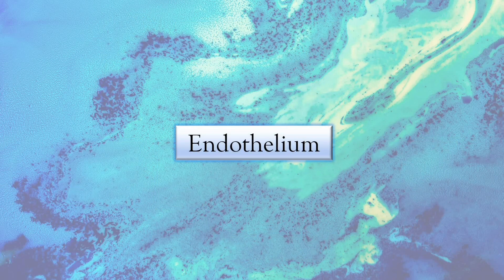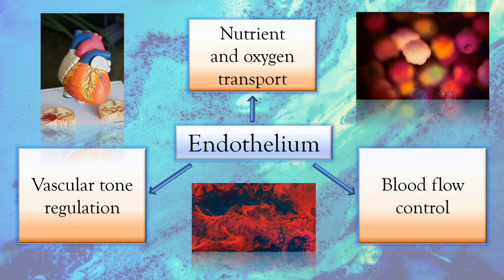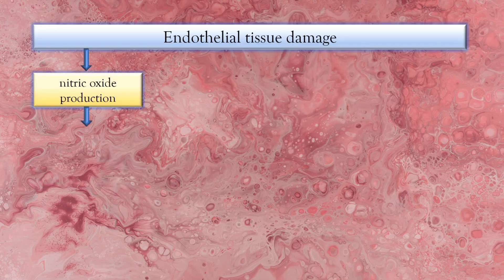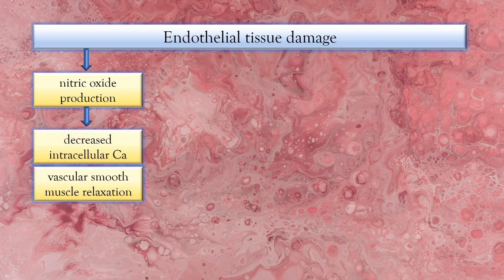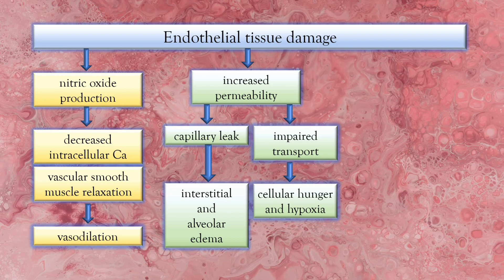The endothelium plays a pivotal role in the body as it regulates vascular tone, facilitates transport of nutrients and oxygen between the intravascular and extravascular spaces, and regulates coagulation to preserve blood flow. The endothelial tissue damage leads to increased nitric oxide production, which then leads to reduced intracellular calcium levels and relaxation of the vascular smooth muscles, with the end result being vasodilation or widening of the blood vessels. Tissue damage also increases endothelial permeability, causing capillary leak and impaired transport of nutrients and oxygen. The fluid shift leads to interstitial and alveolar edema, while altered oxygen and nutrient transport leads to nutrient deprivation and cellular hypoxia. Additionally, endothelial damage leads to coagulopathies and impaired fibrinolysis, resulting in increased blood clotting.